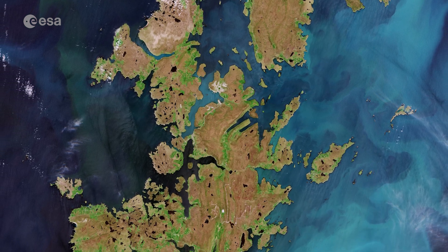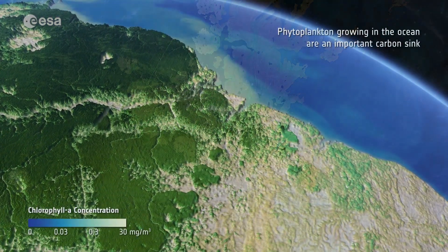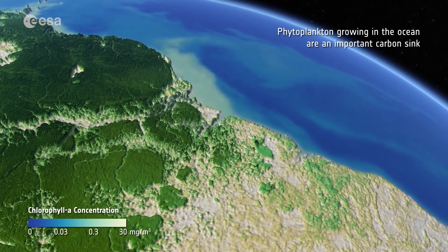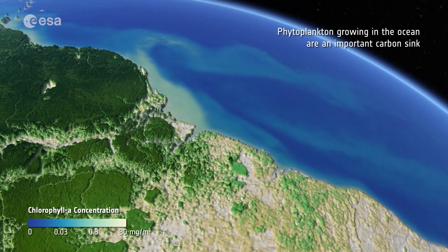Although invisible to the eye, in large quantities they are easy to spot in satellite imagery. These types of algae play a huge role in the ocean uptake of atmospheric carbon dioxide, as their shells sink to deeper ocean depths after they die, storing carbon in the process.